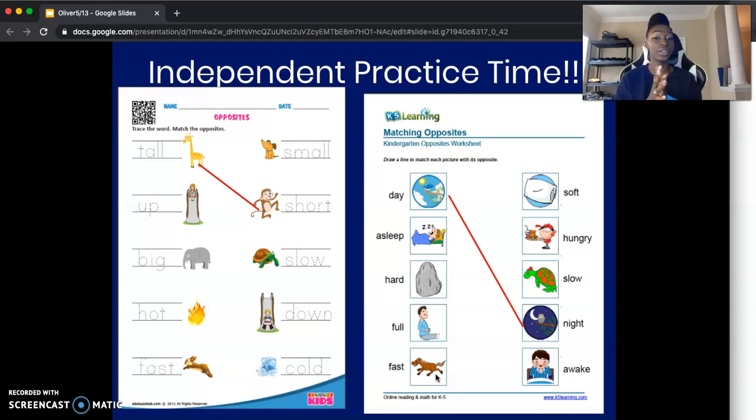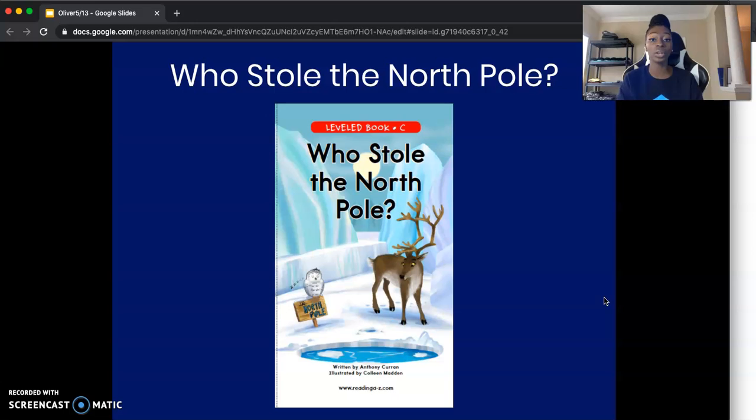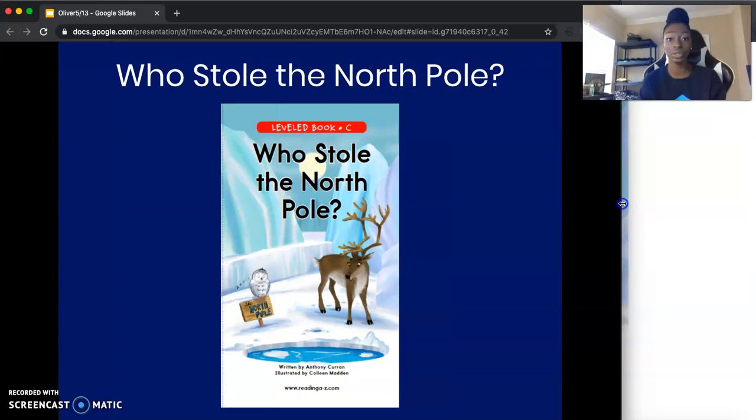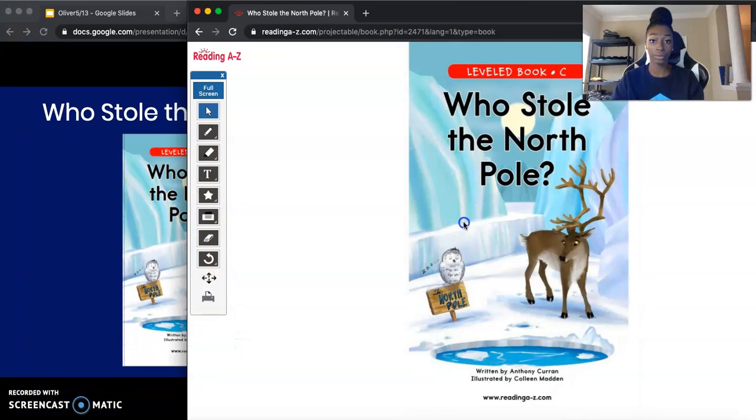Bringing it back in five, four, three, two, and one. Now you can push your worksheet and pencil to the side and bring out your book Who Stole the North Pole? Ms. Oliver is going to get her book out as well. So today we're going to read the book Who Stole the North Pole? The author of this book is Anthony Coran and it's illustrated by Colleen Madden. We know the author writes the words and the illustrator draws the pictures.